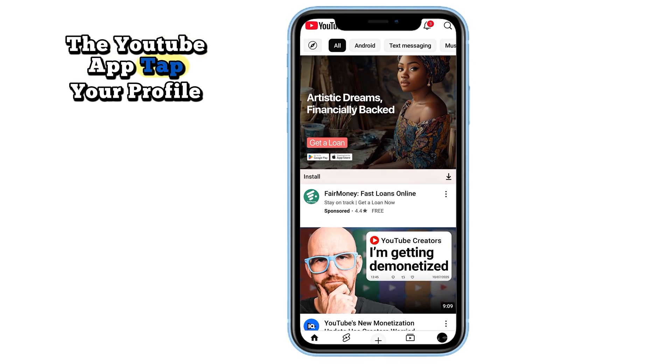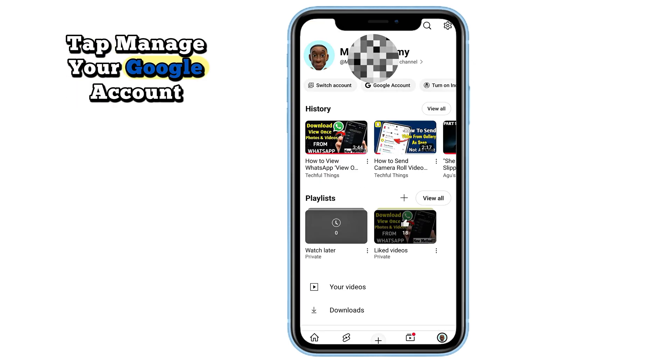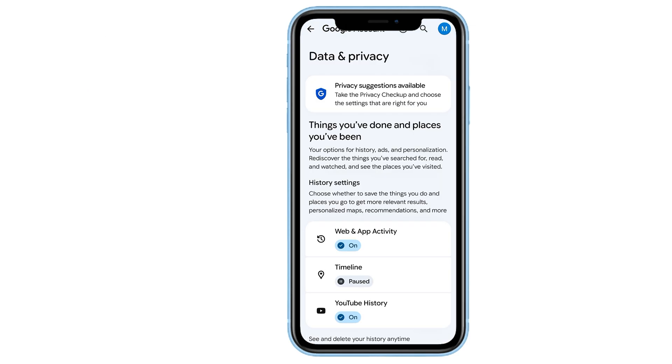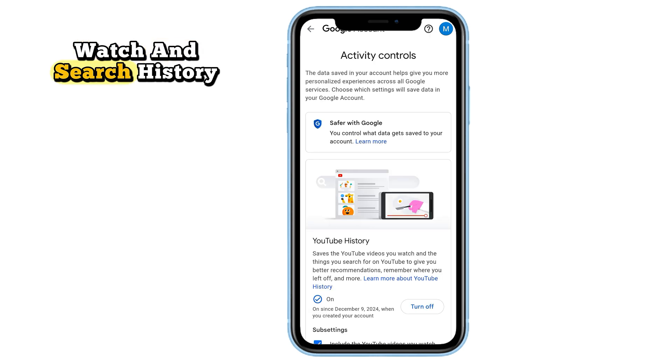Open the YouTube app. Tap your profile picture. Tap 'Manage your Google account.' Go to 'Data and privacy.' Tap 'YouTube history' and turn off both watch and search history.